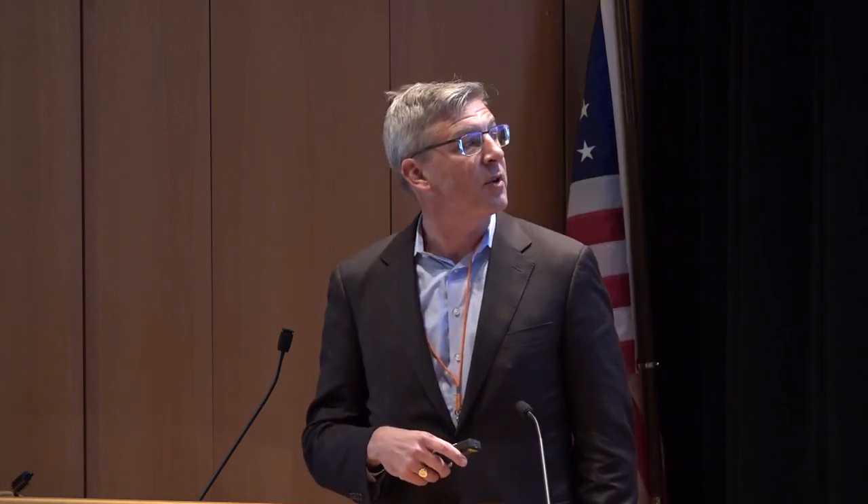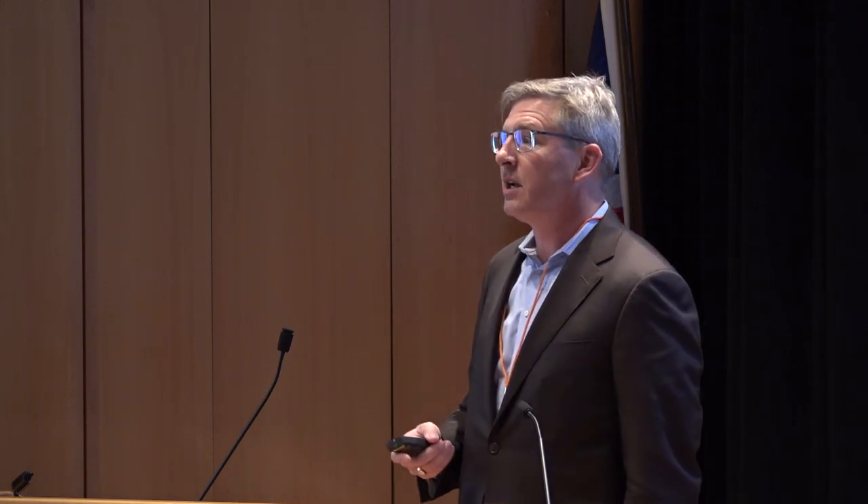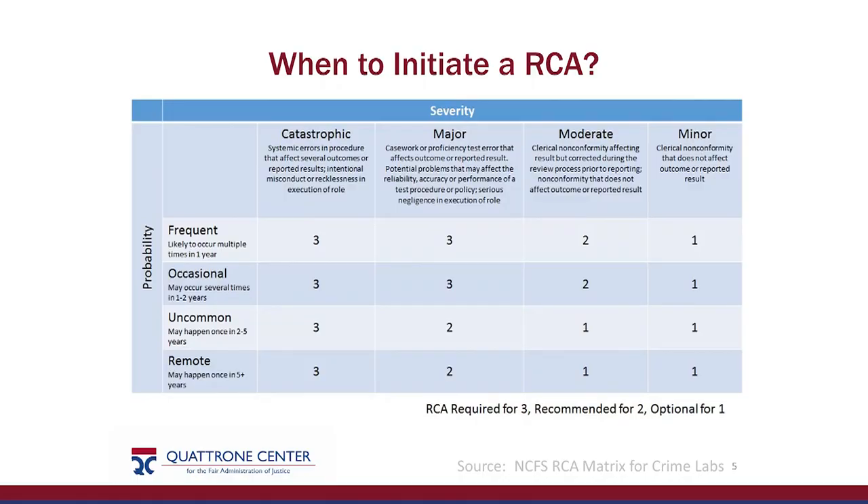This chart from the National Commission on Forensic Science's matrix for crime labs addresses when to initiate a root cause analysis. We largely adapted this from the Veterans Health Administration. The basic idea is a probability and severity matrix. When somebody writes the wrong date on a report, we don't need a multi-stakeholder review — we can handle that administratively. That's a level one. A wrongful conviction based on DNA mixture interpretations is hopefully remote but definitely catastrophic — that's something we really need to look at. The recommendation was that you must do an RCA if it's a 3, you should do one if it's a 2, and it's at your discretion if it's a 1.